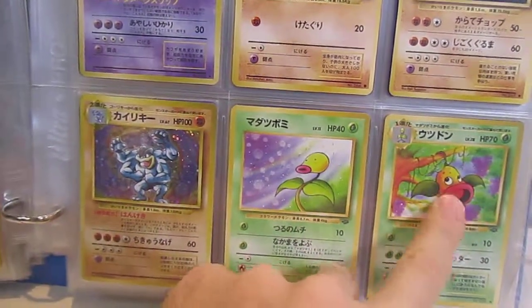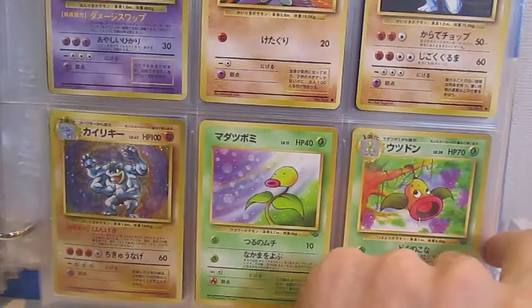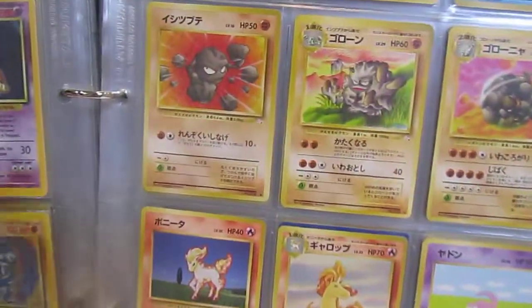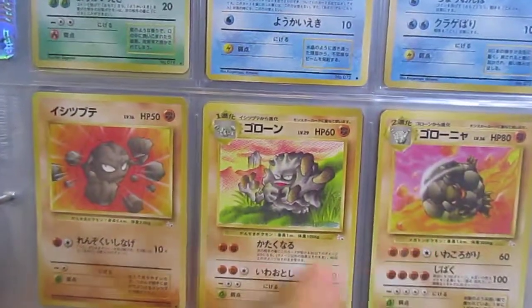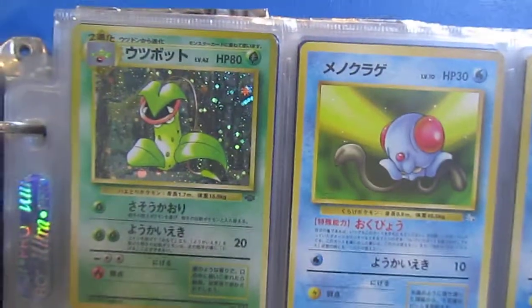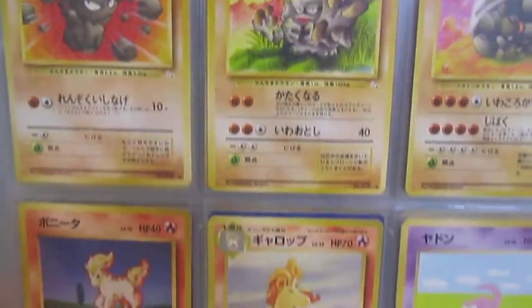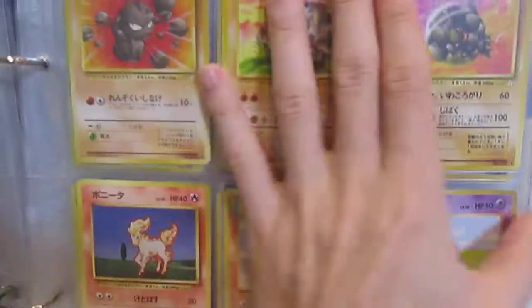That was the first Jungle card I got and I love the artwork of that Weeping Bell. I have no idea why Golem was never a holo, especially since Haunter is actually a holo in the Fossil, and since Haunter is also in Base. I don't know why they love Haunter so much.